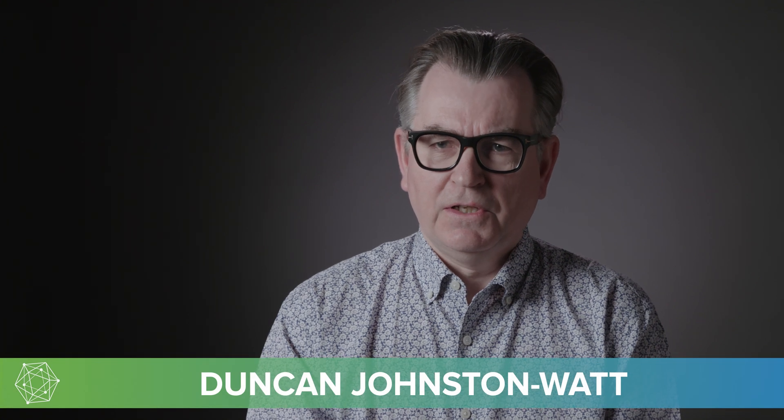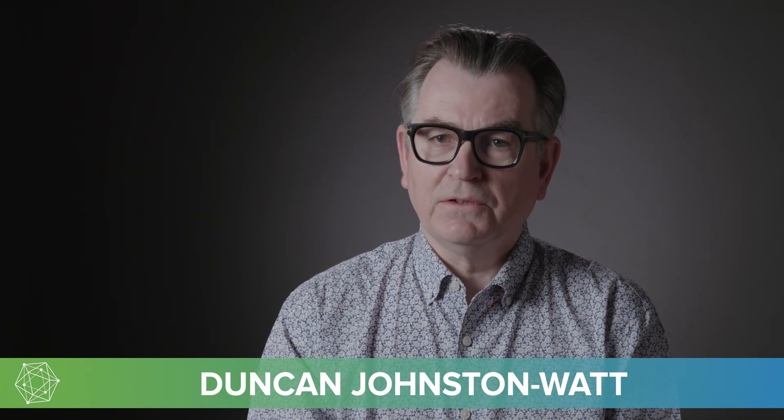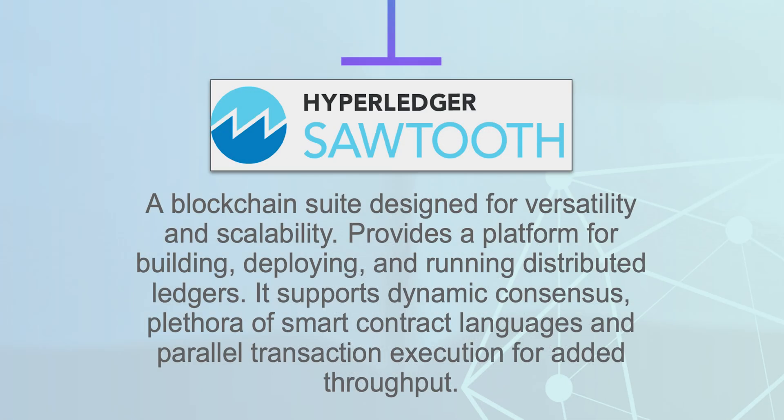Hyperledger Sawtooth is probably at this stage the second of now half a dozen DLTs. In terms of what it does, what we particularly like about it is it does lend itself to being highly distributed. The architecture that the original Sawtooth inventors came up with in many ways mirrors the way that Ethereum actually works.